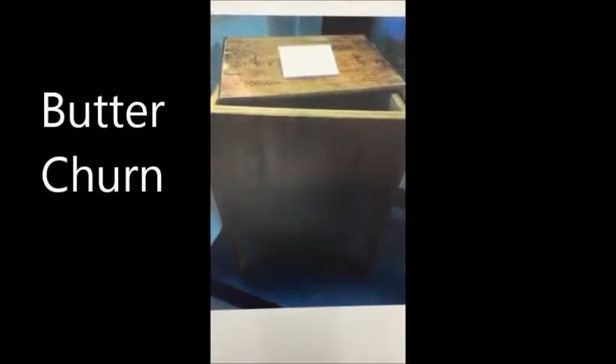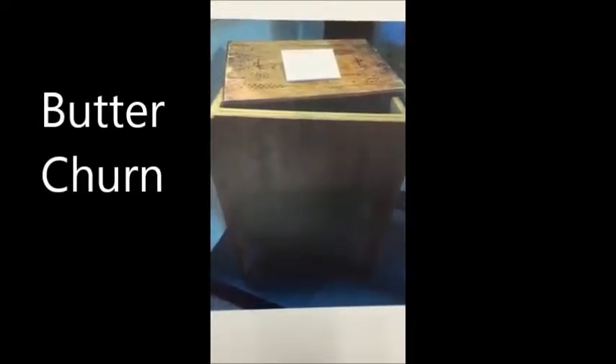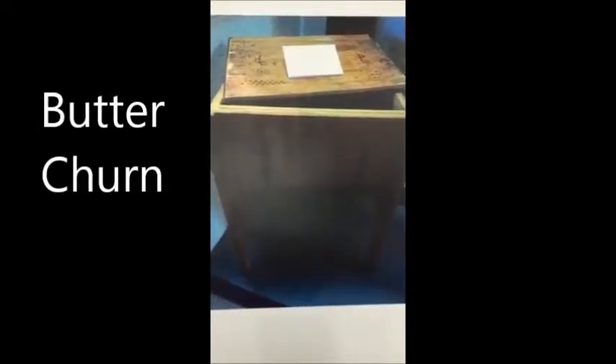This is a butter churn. It was established in the early 1900s. The Standard Churn Company of Wapakoneta, Ohio was established in 1889. By the early 1900s, they were producing around 40,000 churns per year. This model is known as a wood box churn on legs.